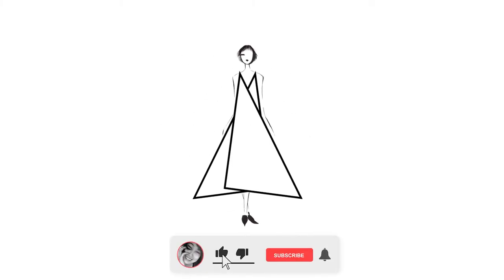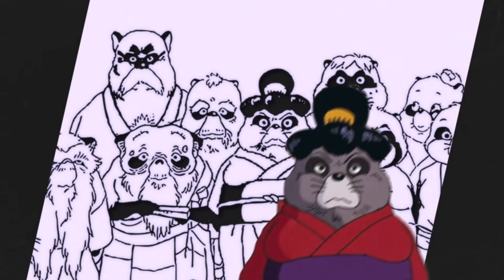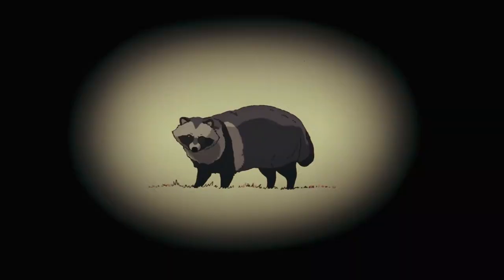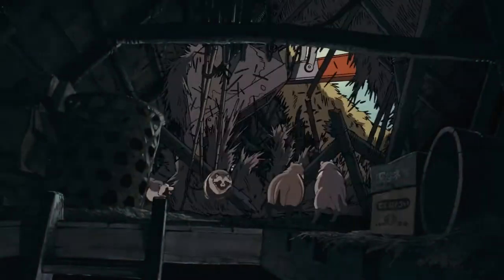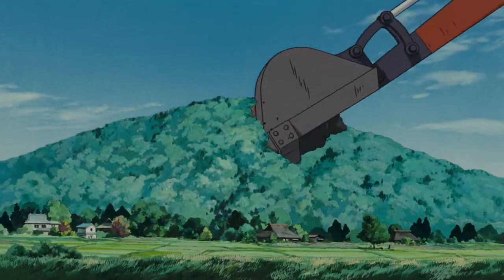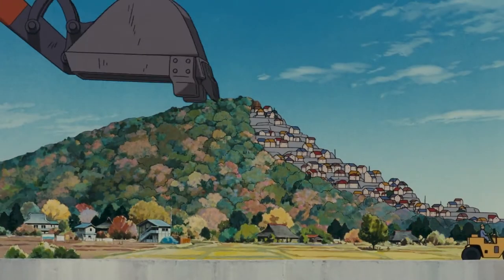Before we dive in, quick note to like, comment, and subscribe if you want to see more content like this. Let's start with Oroku from Pompoko. This eccentric film, released in 1994, follows a group of raccoons as they fight back against a suburban development project near Tokyo. It's a classic nature versus civilization story.